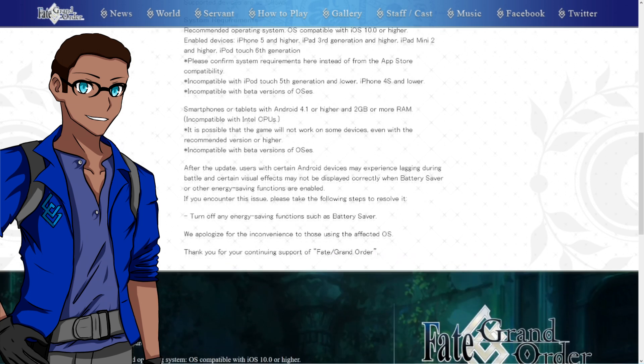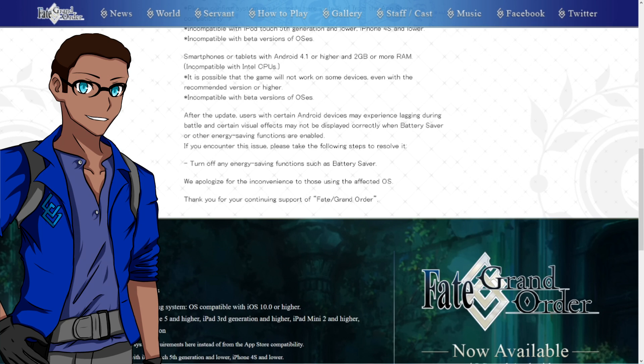As we scroll down further, after the update, users with certain Android devices may experience lagging during battle and certain visual effects that may not be displayed correctly when battery saver mode or other energy saving functions are enabled. If you encounter this issue, all you have to do is turn off energy saving mode or power saving mode. Make sure you're powered up and charged up. If you're on the go and don't need that power saving mode, turn it off or make sure you're plugged in. Please don't play this game while driving.